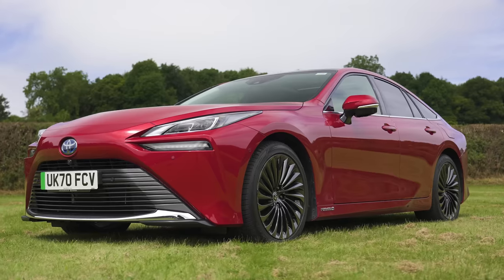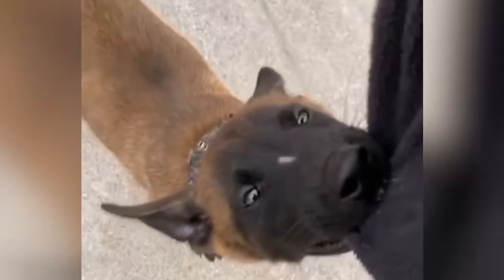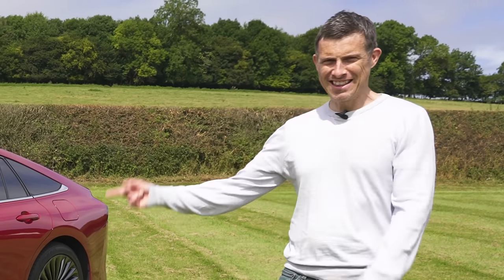This is the new Toyota Mirai and it's a little bit like a Belgian Malinois puppy because it's very clever, but it's also quite hard to live with, plus it has a tendency to leave little puddles about the floor. I'll explain exactly what I mean by that later on in this video.